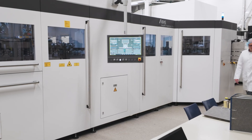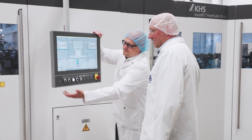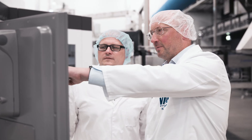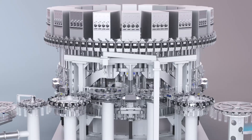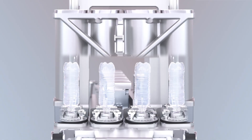Our FreshSafe PET coating technology has long been in successful use for sensitive products that meet especially high demands of quality, product protection and shelf life. This also makes it increasingly interesting to bottlers of mineral water and carbonated soft drinks. FreshSafe PET combines the benefits of glass and PET by coating the inside of the PET bottle with a wafer-thin, flexible layer of glass.